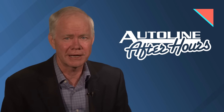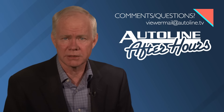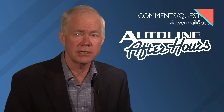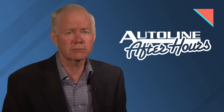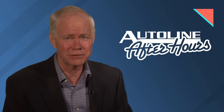Don't forget to join us for Autoline After Hours later this afternoon. We'll have Jason Dittman, the chief engineer of Super Cruise, on the show. Stephanie Brindley from IHS will also be joining us. So join Gary Vasilash and me for a front-row seat on how things actually get done in the automotive industry.